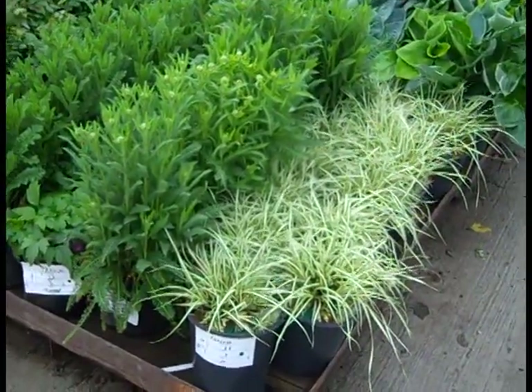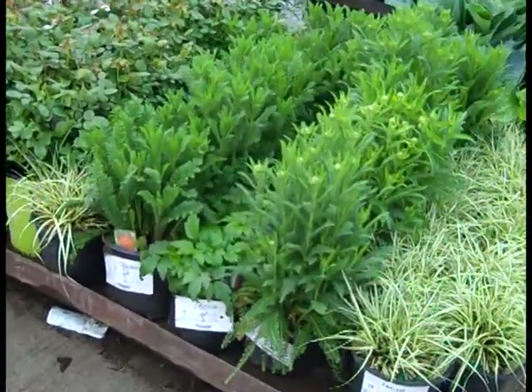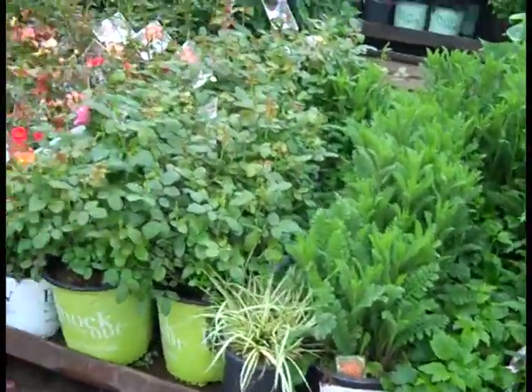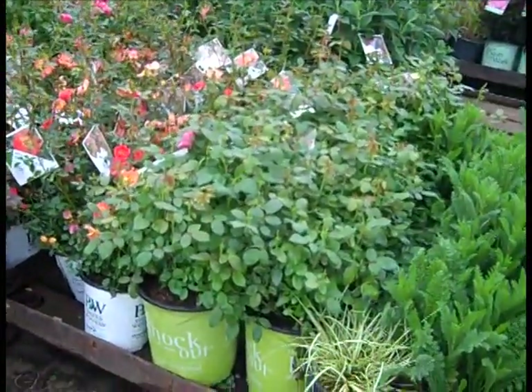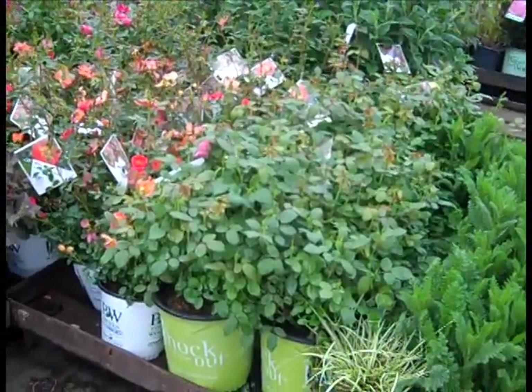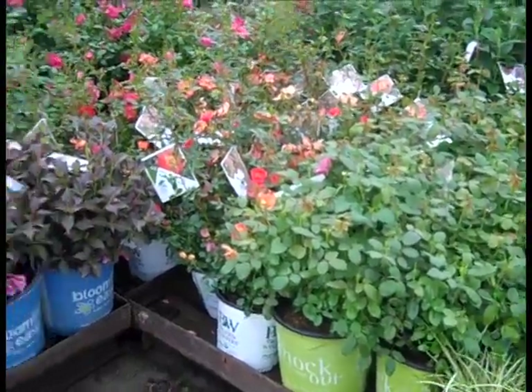Carex grasses are coming on very strong. Here we're looking at the Achilleas — nice-looking, I believe those are Strawberry Seduction. Again, roses are looking fantastic right now. This is a good time too — we're in our new crop. You can see they're budded up like crazy; they're going to come on strong.